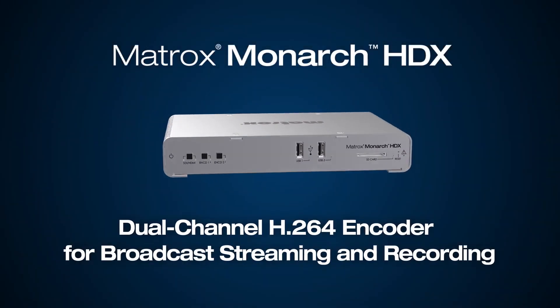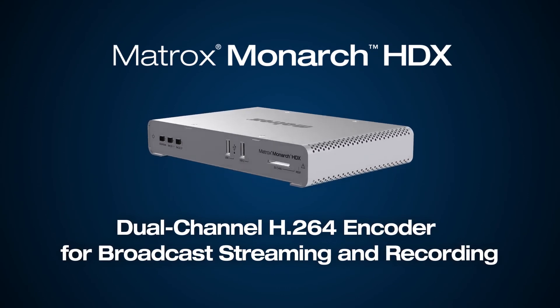This year we're showcasing a number of our encoding products. Monarch is still the flagship line of technology, primarily used to record or stream up to the cloud. We have both the Monarch HD, which has now been around for a few years, and the HDX, which is the bigger brother — both SDI and HDMI capable encoder.